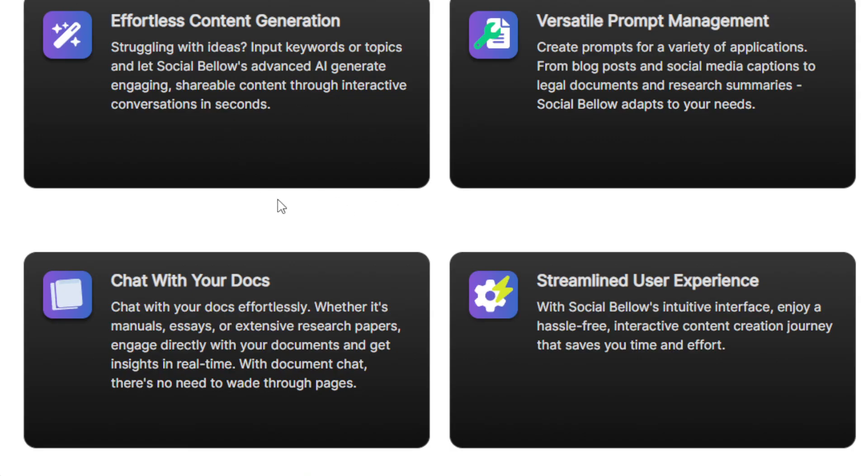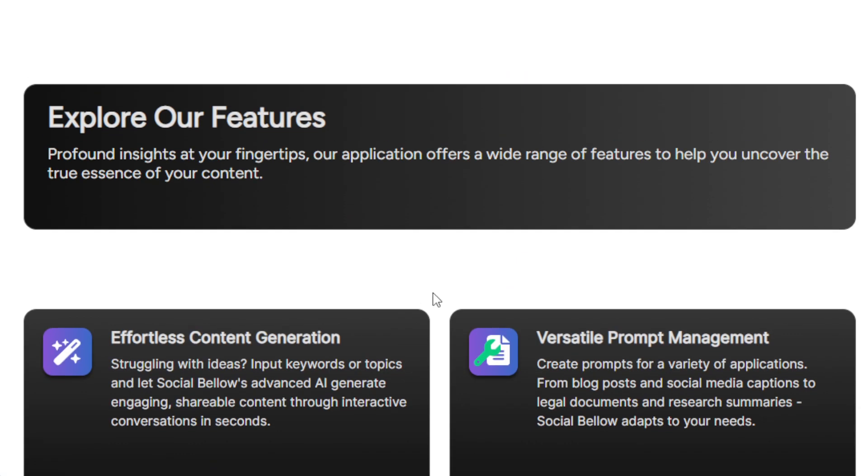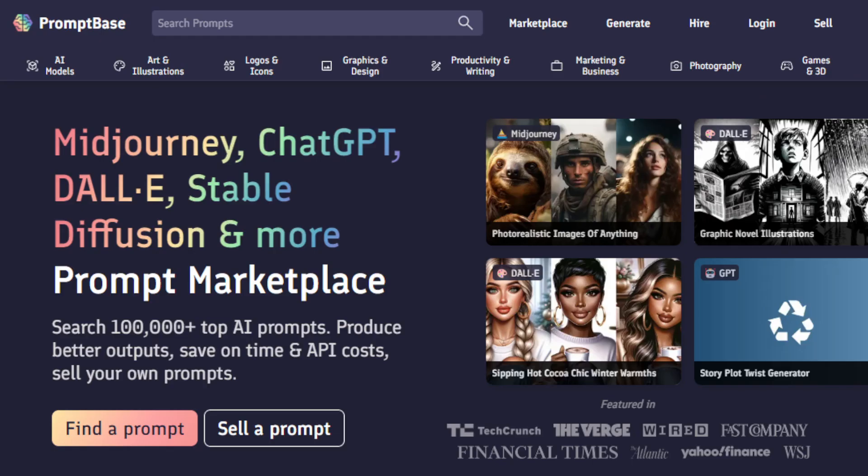Another way to make money with an AI tool like Social Bellow is to sell prompts on a platform like PromptBase. This platform is like a marketplace for prompts, and it can be a lucrative venture, especially if you're leveraging tools like Social Bellow. You can create and curate a collection of specialized prompts tailored for various content types. You can target specific industries or specific purposes — for example, prompts for pet care, gardening, or real estate.